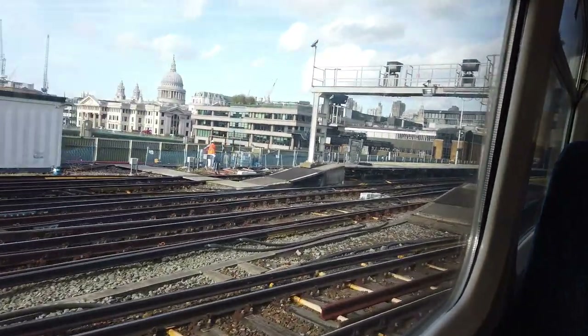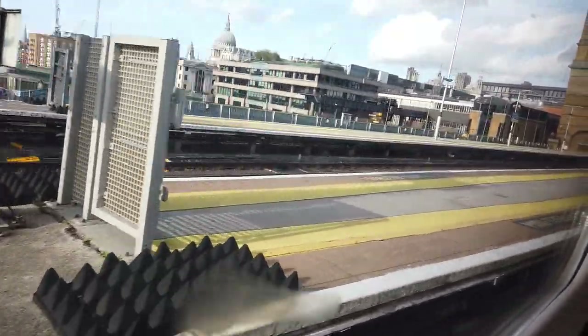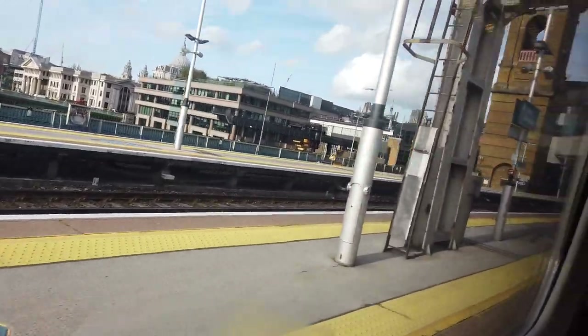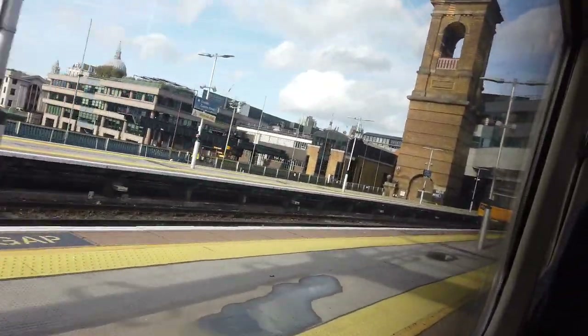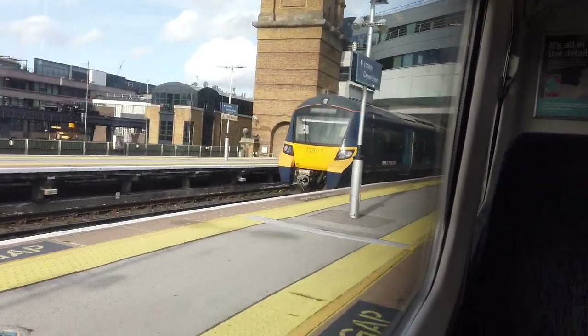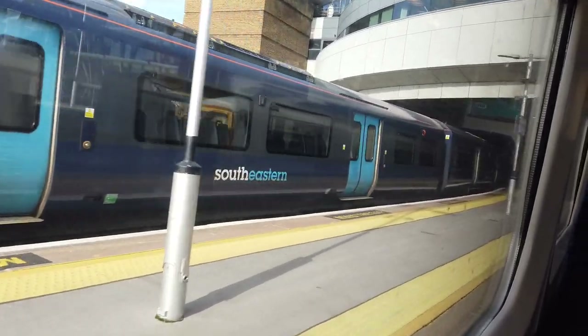Tower Bridge is in the background as well. And I'm moving into London Cannon Street, having just crossed the River Thames once again. We're going to be at completely the wrong end of the station as usual. 707 here though — 707-011. Assuming that we're heading off to Cannon Street via Slead Green at some point.